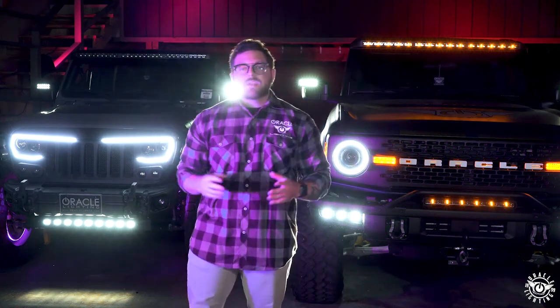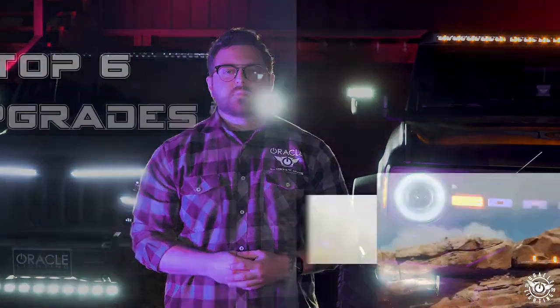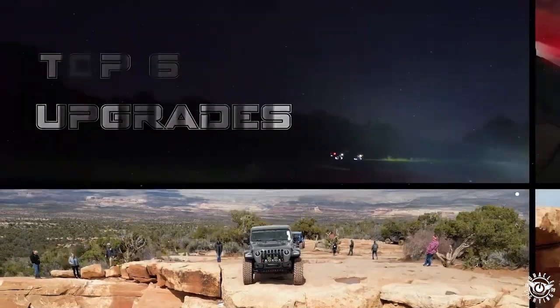With so many choices out there for lighting upgrades, it can get pretty tough to decide which option's best for your rig. I'm JP with Oracle Lighting, and today we're going to cover our top six ways to upgrade the lighting on your off-road rig. Let's get into it.